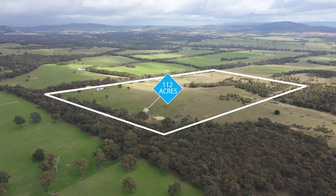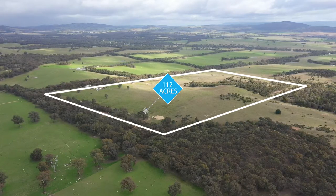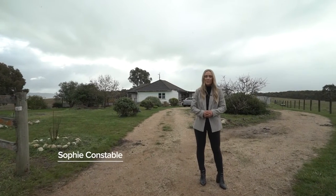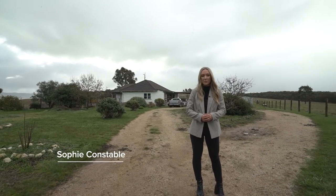Set on approximately 112 acres is this incredible lifestyle property offering stunning views of the Pyrenees Ranges. Hi, I'm Sophie Constable and welcome to 27 Lay's Road here in Lexington.